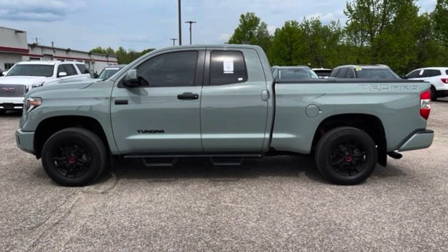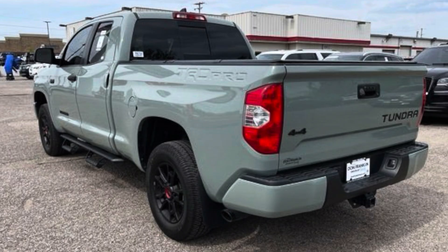Let me know in the comments below — some people like to put a black inlay in the TRD Pro bed stamp. Do you keep it body color like it comes, or do you put the black inlay to match the blacked-out badging? With this Double Cab you can still fit three adults but you get the six and a half foot bed, a more functional bed size for a lot of people depending on what you use your Tundra for. There are no bumper sensors on this — you're not going to have blind spot monitoring or parking sensors, but you still get the backup camera.